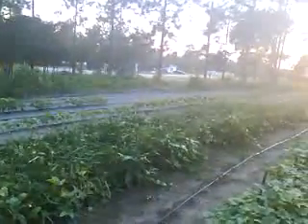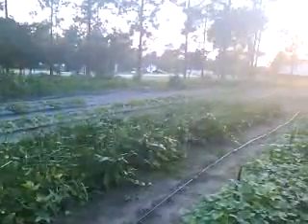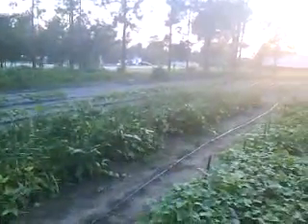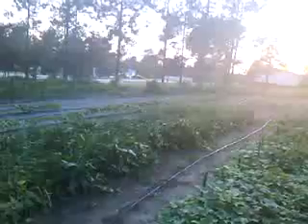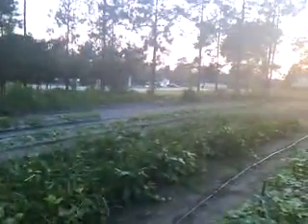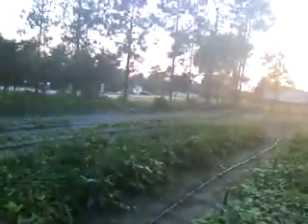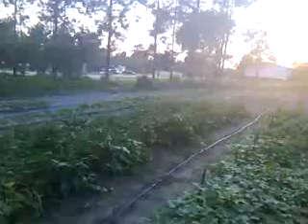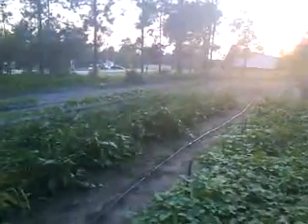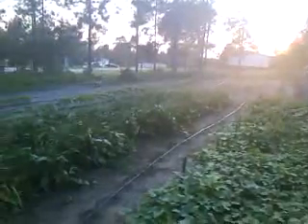Good evening, YouTube. This is about 7:30 on Friday evening, August 24, 2012. Before it got dark, I thought I'd run up here and take a little look at the garden. I've been real busy today and hadn't had time to get up here at all. It rained late yesterday afternoon a good bit, so I wanted to take a look at it before I got busy for the weekend.